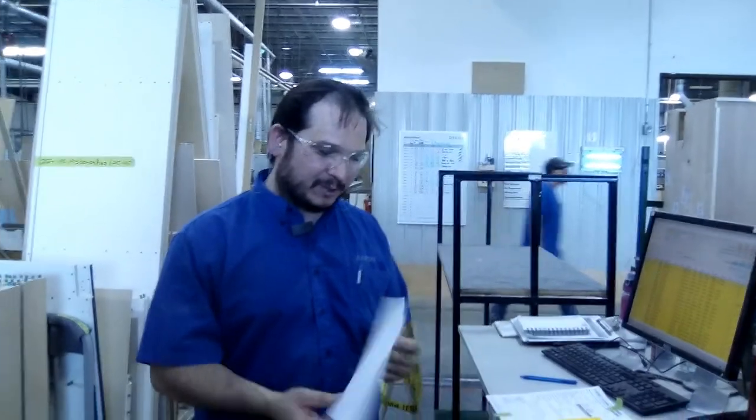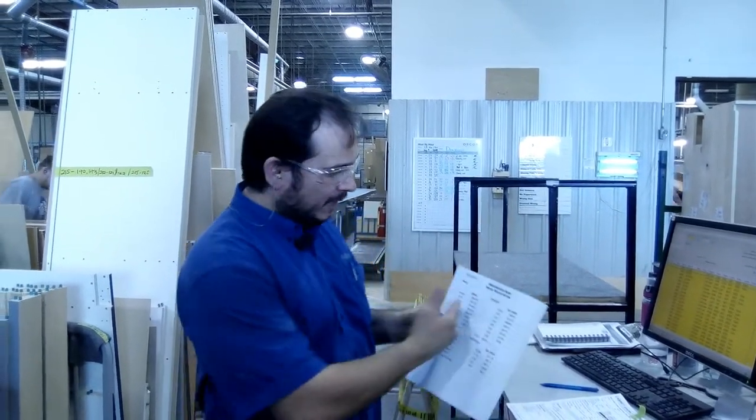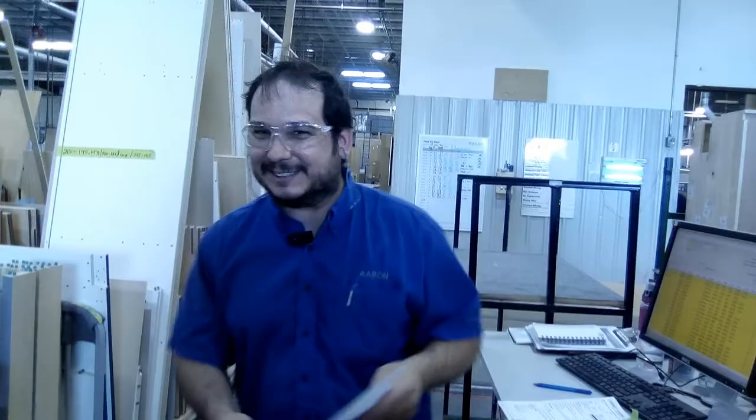Hey there, this is Aaron Clark from Cabinet Front. Today we are going to track through our strip stock order form. Every morning we fill this out for all the melamine strip stock we're going to need, and then we travel to panel processing.